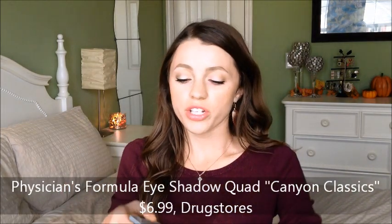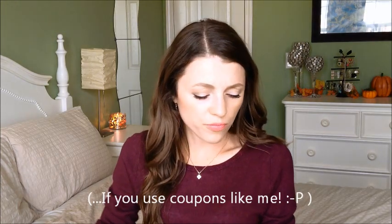Another favorite: the Physicians Formula Quad in Canyon Classics. It's so simple — just four shadows — but there's something about them. They're all matte, and this quad is only about four dollars. These colors together create such nice looks; you can really darken it up for nighttime or keep it simple for daytime. It's so hard to find wearable matte colors for around five dollars at the drugstore. I rediscovered this because my dry skin made shimmer shadows look worse, so I switched to mattes and I love it.